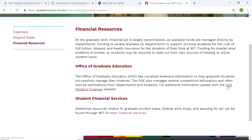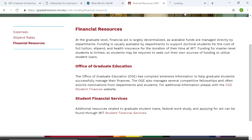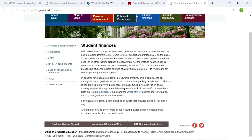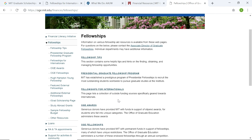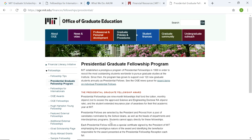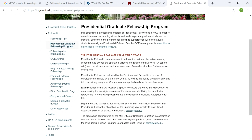These links will lead to the site that we already looked at — student finances and fellowship. Fellowship tips, presidential graduate fellowship program. This is, I think, a full-ride scholarship, which in turn is named a fellowship. Presidential fellowship is a nine-month fellowship that funds tuition, monthly stipend, and the student extended insurance plan of awardees for their first academic year.